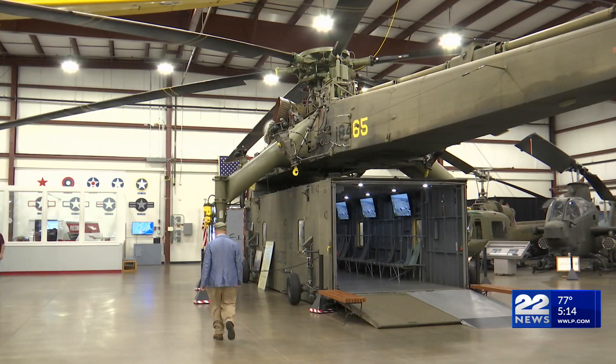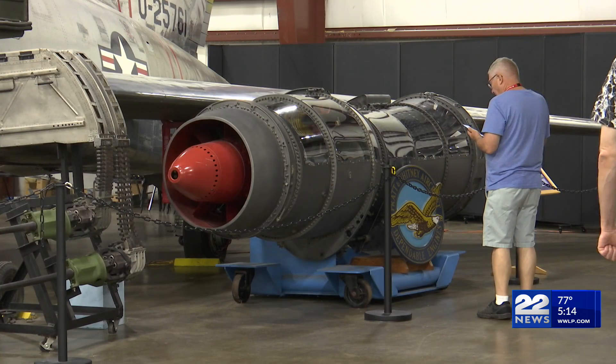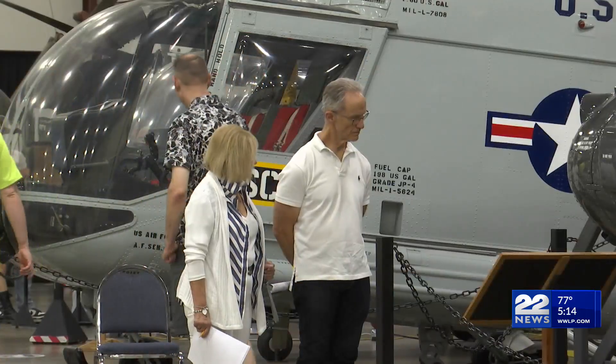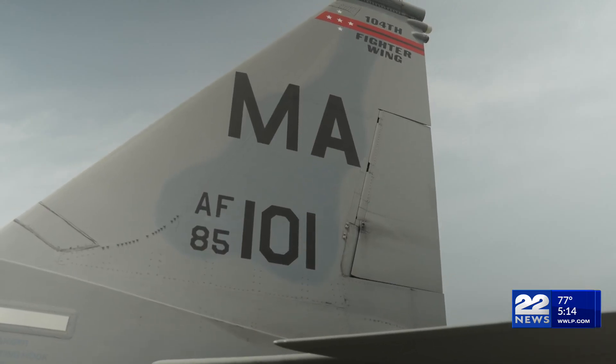Demilitarization of the aircraft involves removing or deactivating all military hardware and classified components so that it is suitable and safe for public exhibition. Once demilitarized, the aircraft will take its place in the museum on July 29th, ensuring a preservation of its history, honor, and dominance over decades.